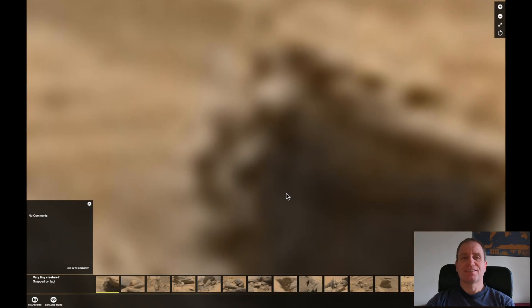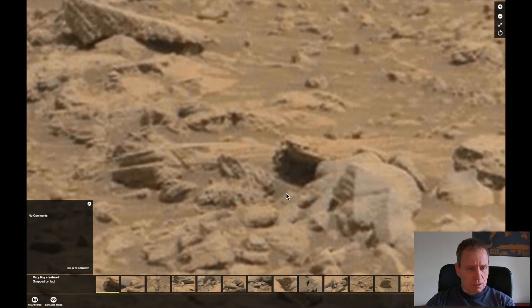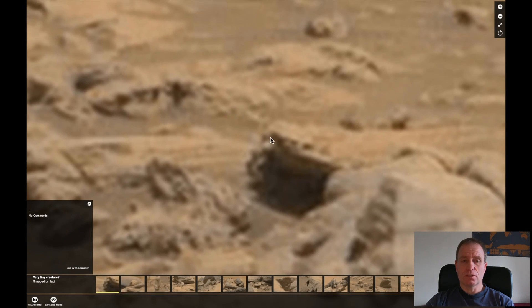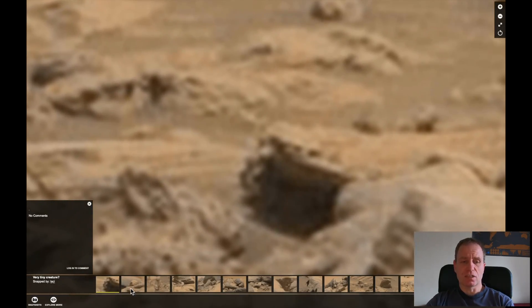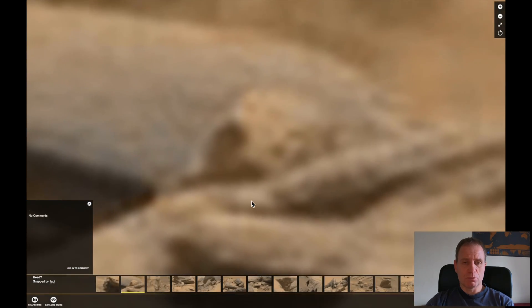Let's go for it. First one — a bit blurry. A very tiny creature. I see eyes and nose. A very tiny creature. It could be the rock, probably, because it's too blurry.